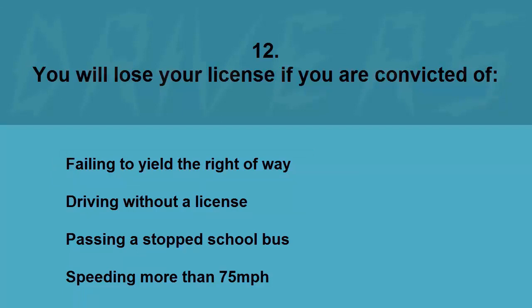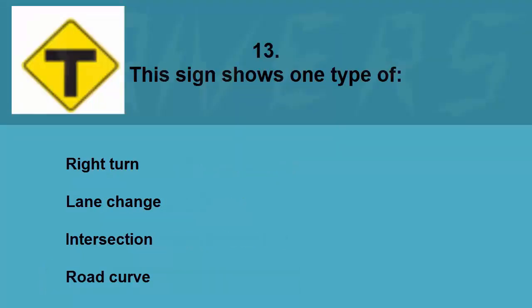You will lose your license if you are convicted of: failing to yield the right of way, driving without a license, passing a stopped school bus, or speeding more than 75 miles per hour. The correct answer is speeding more than 75 miles per hour.